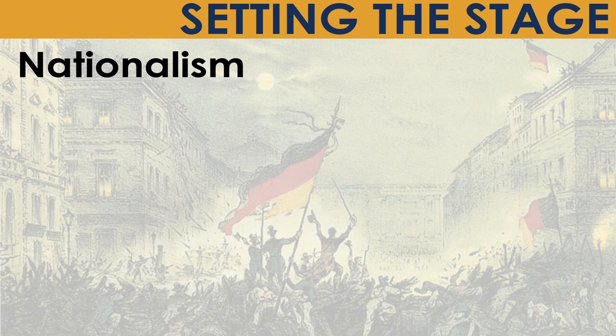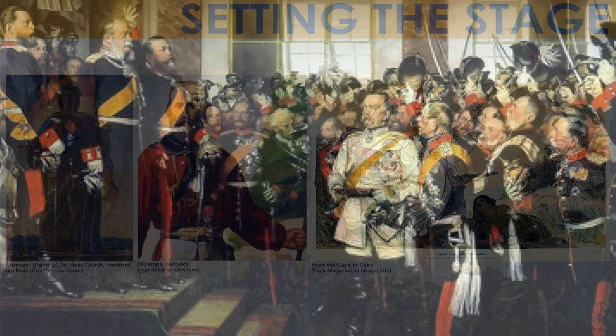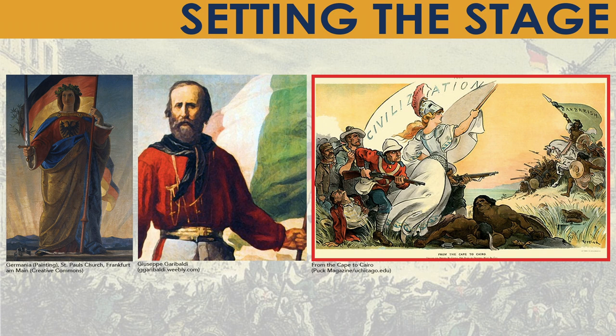Nationalism: In the late 1800s and early 1900s, European countries grew entirely devoted to the interests of their own nations, especially as competition for colonies increased. This graphic shows three forms of media depicting various forms of nationalism in the mid to late 19th century: a figure representing Germany for German unification in 1871, Giuseppe Garibaldi and Italian unification from 1815 to 1871, and British nationalism.